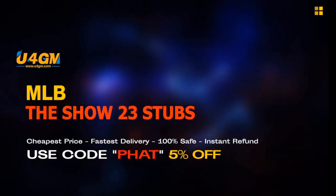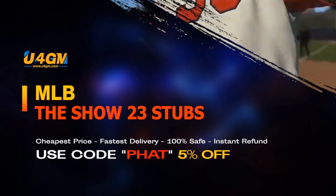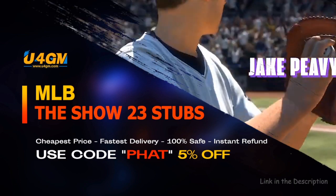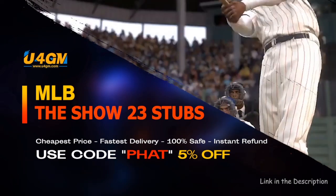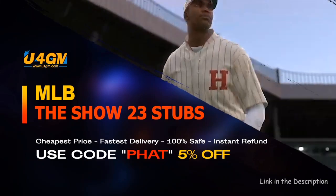The fastest and easiest way to complete collections and get the best cards in the game — MLB The Show 23 Stubs, U4GM, link is in the description.